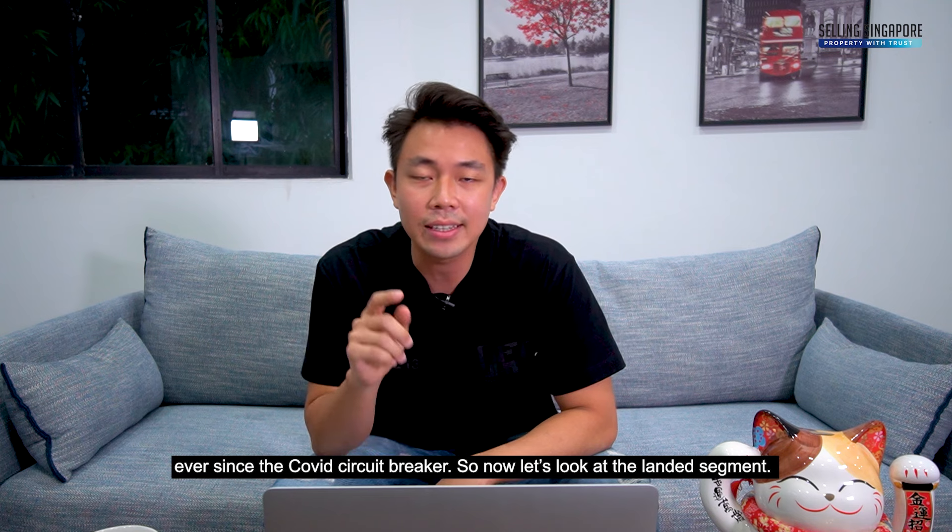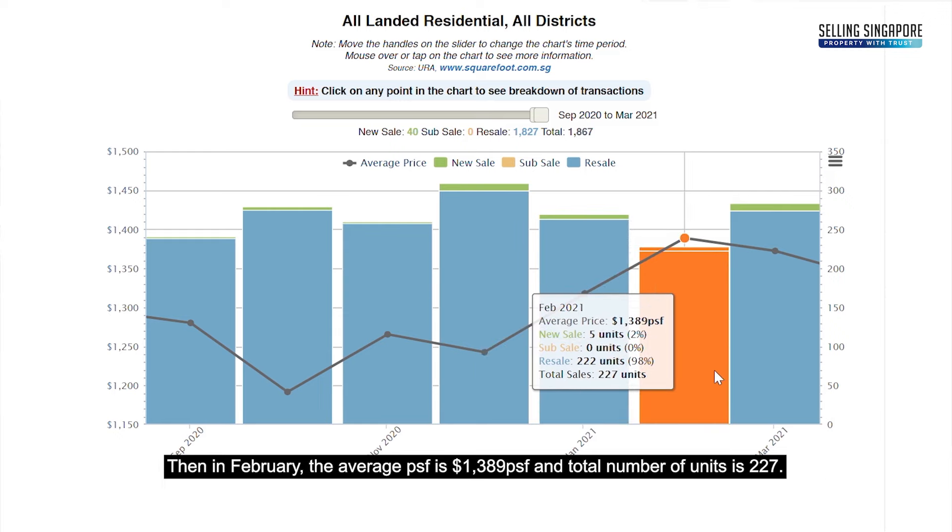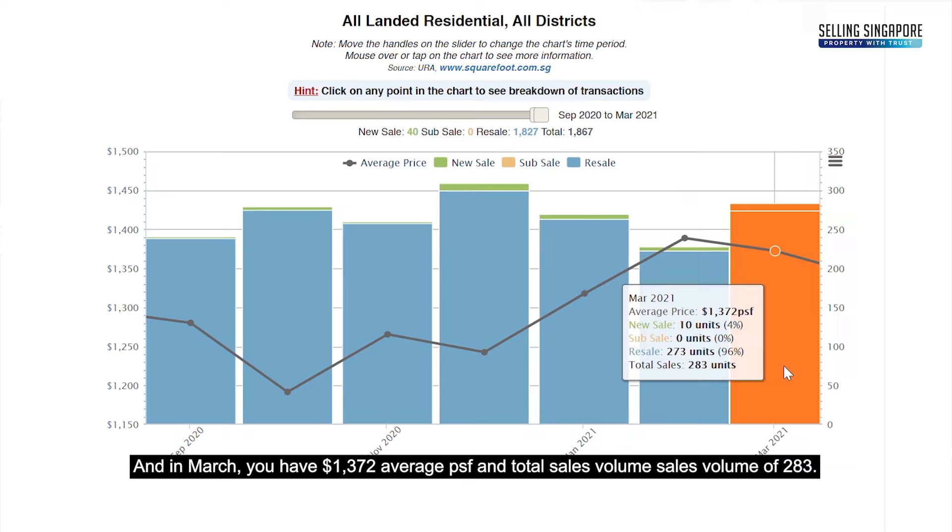Now let's look at the landed segment. In January, the average PSF is $1,318 and total units sold is 269. In February, average PSF is $1,389 with 227 units. In March, the average PSF is $1,372 with a total sales volume of 283 units.